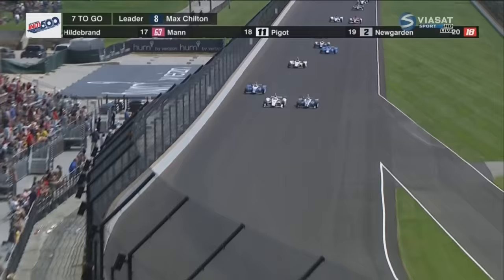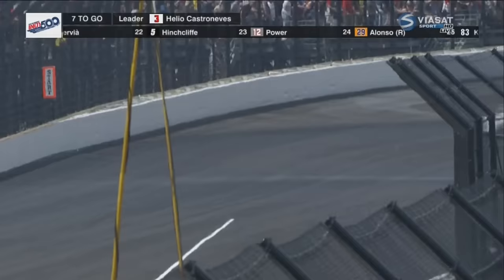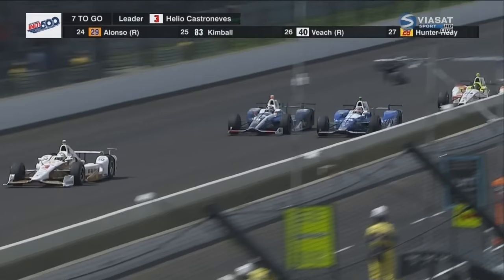Got a run here. Chilton stays in it. He's got it — Castroneves to the race lead. Now for second place, Sato inside of Chilton, giving Castroneves a little breathing room.